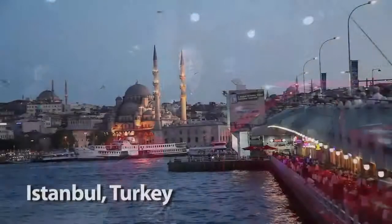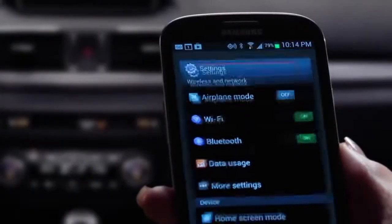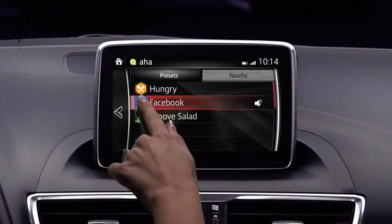Next up, Istanbul for a special technology reveal featuring the car's connectivity with AHA infotainment. Hello, Istanbul.